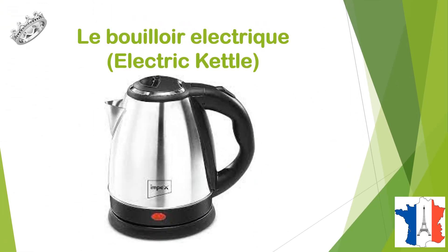C'est un bouilloire électrique, electric kettle, le bouilloire électrique.